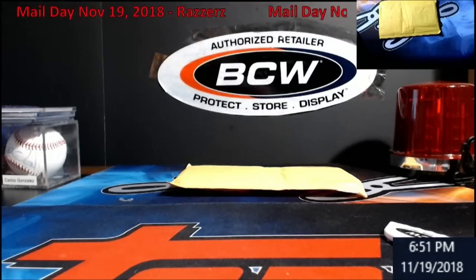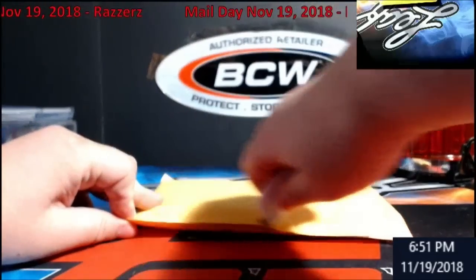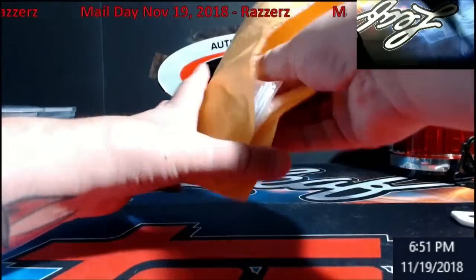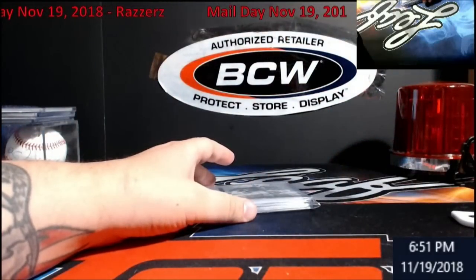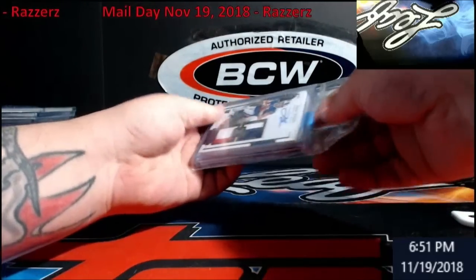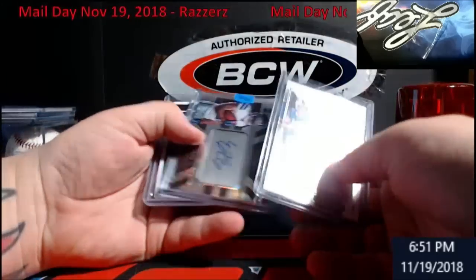I'll get a lot of this stuff loaded throughout the week on the website. Right now there's like 10 or 12 cards on there. When you go on there and look, up on the top it'll have 'Breaks' and it'll say 'Cards for Sale' — if you click it, it'll bring all of them up. If you go by sport there's something in each sport. Also start working on getting some hockey for everybody.